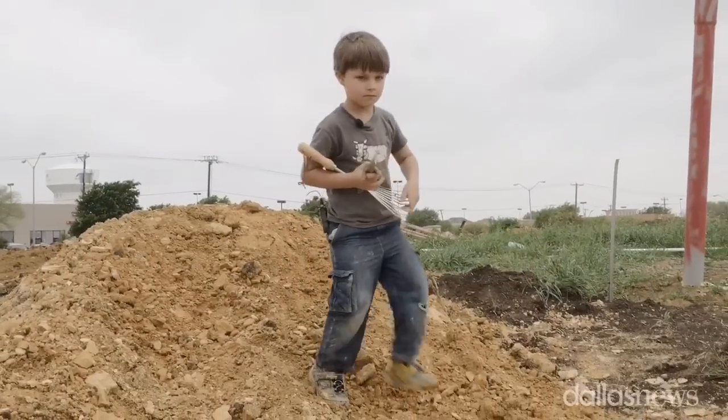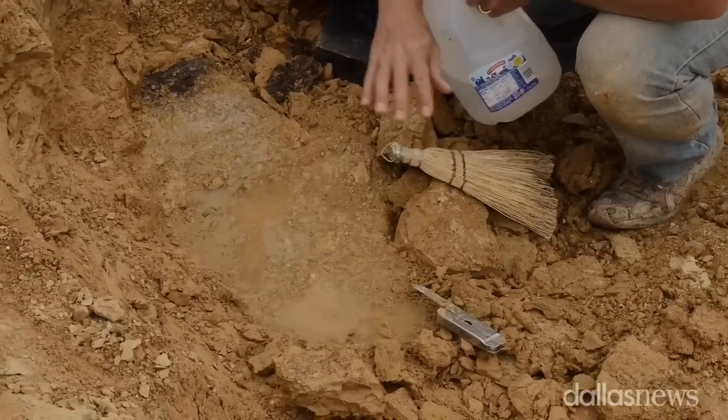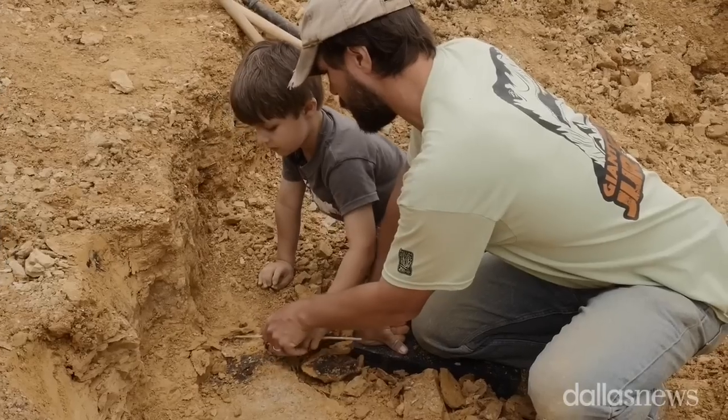I found an armored dinosaur. It's called a nodosaur. It was a plant eater, small teeth, walked on four feet. It was about the size of a horse or a large pony.